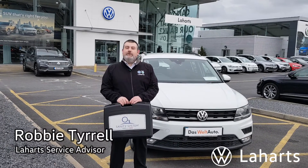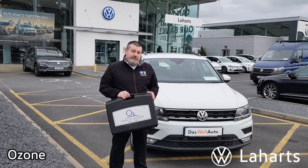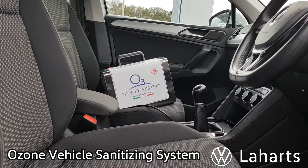Afternoon all, how's it going? Robbie Turl is my name here, your Volkswagen service advisor here in Laharath in Kilkenny. Just here to talk to you guys today about our new sanity system process.